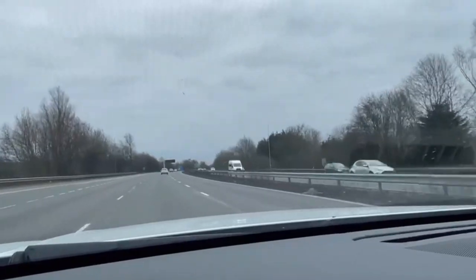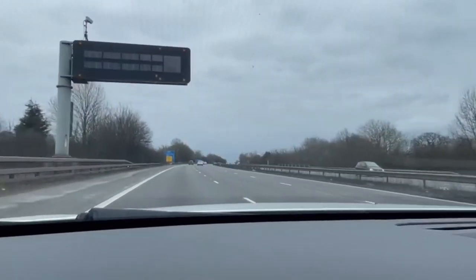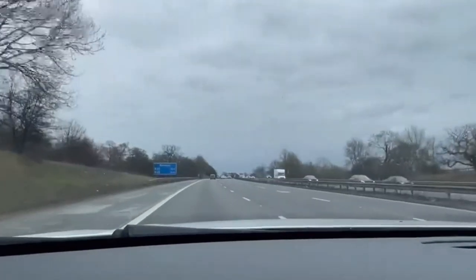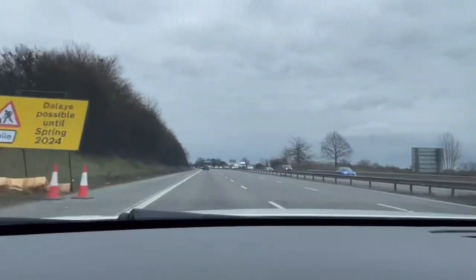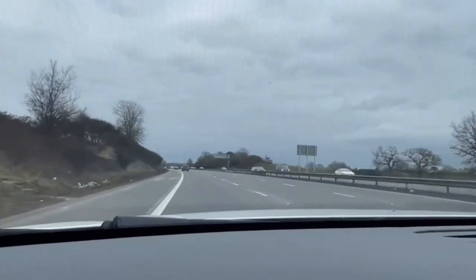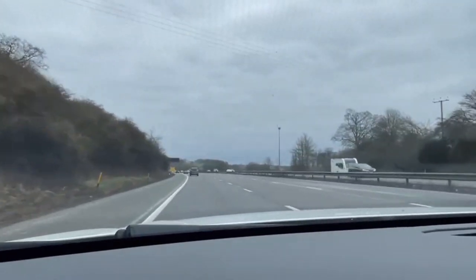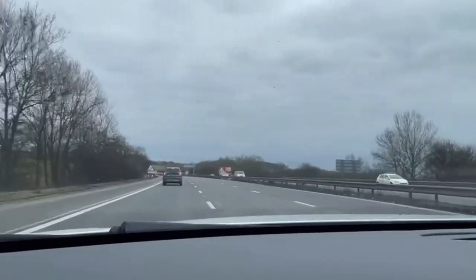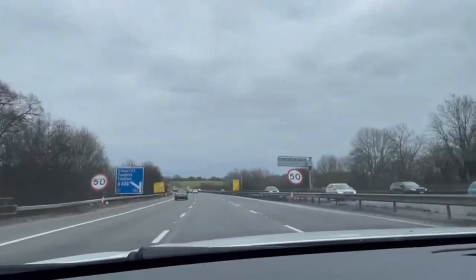After Junction 3 we will meet up with the M40, which goes all the way down towards London. We're heading to Junction 3, and then Junction 3A from where we will meet up with the M40.